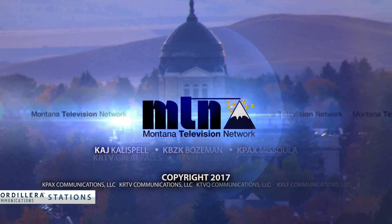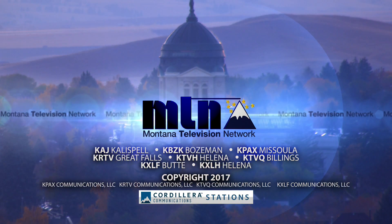Thank you so much, Colonel Dixon, for joining us on Face the State. I'm KRTV's Margaret DiMarco, and thank you for joining us this week as well. You've been watching Face the State, a presentation of MTN, the Montana Television Network.